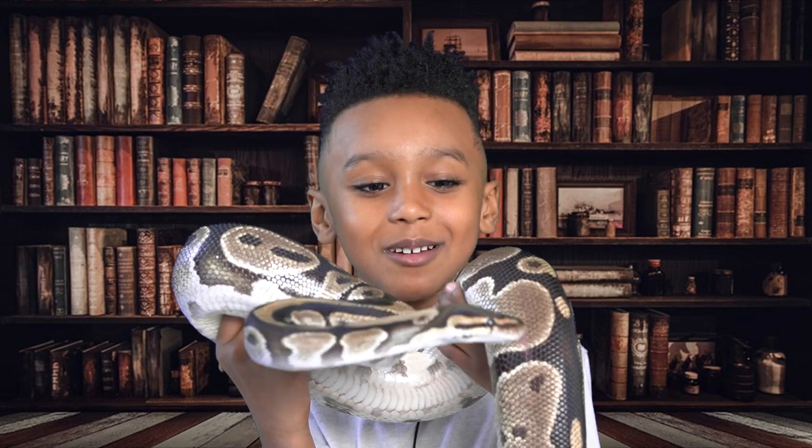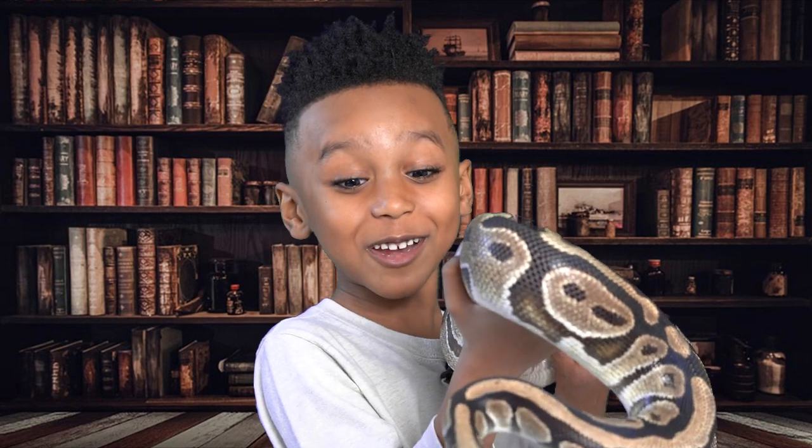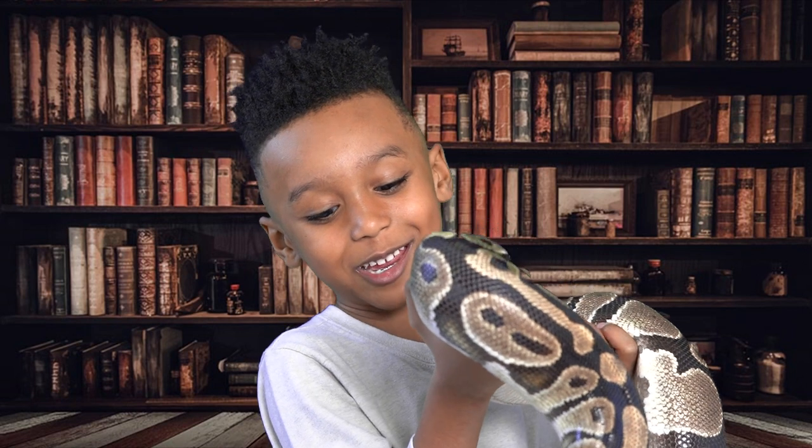This is my pet snake, Reptar. He's a ball python. Look at the camera, Reptar! He's doing it! He's listening to us! Oh no, he's not — he's looking down.